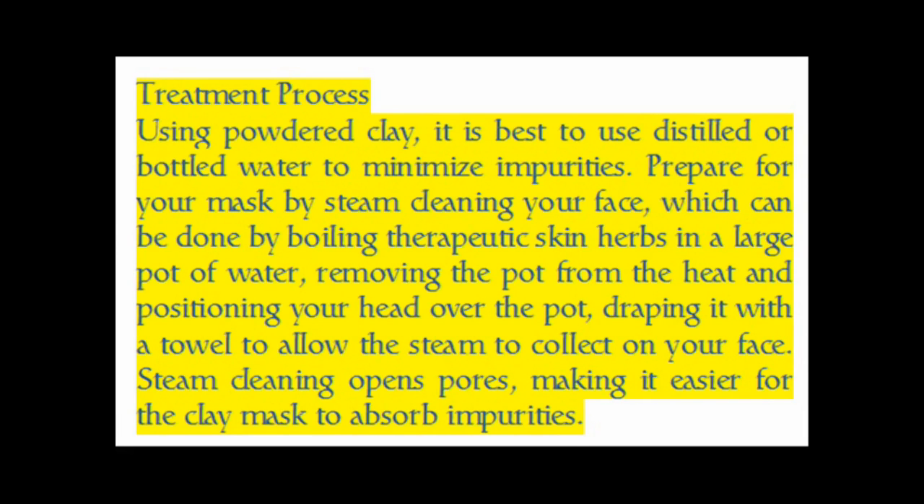Drape a towel over your head to allow the steam to collect on your face. Steam cleaning opens pores, making it easier for the clay mask to absorb impurities.